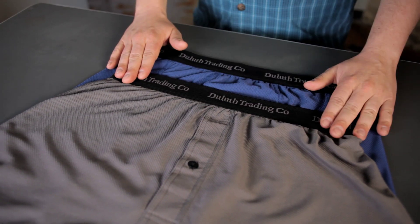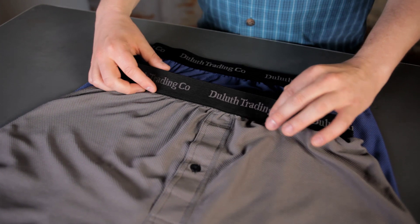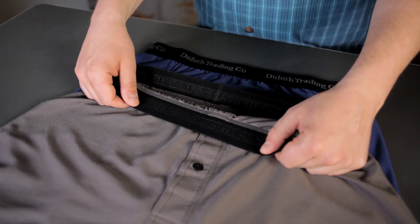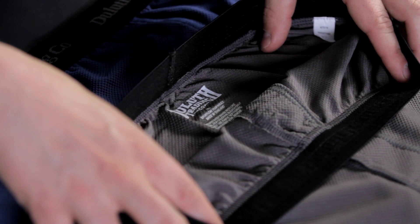And no wimpy waistbands here either. They're an inch and a half wide to lay flat and layer smoothly. The inside's brushed to be soft against your skin and the label's printed so it won't scratch you.